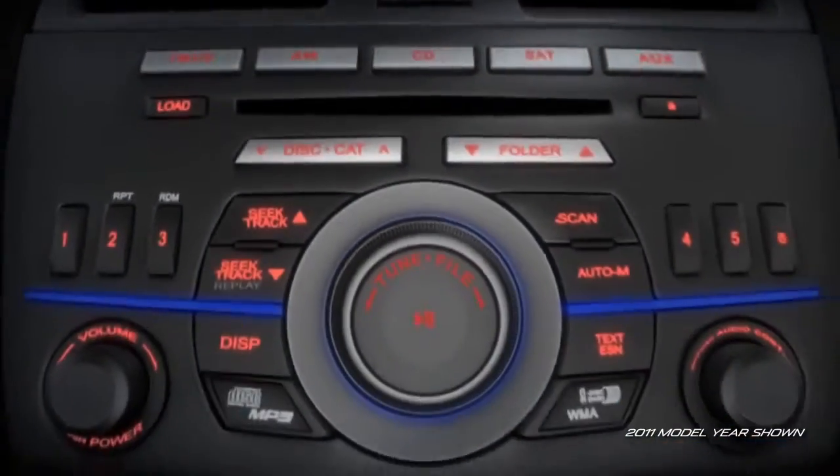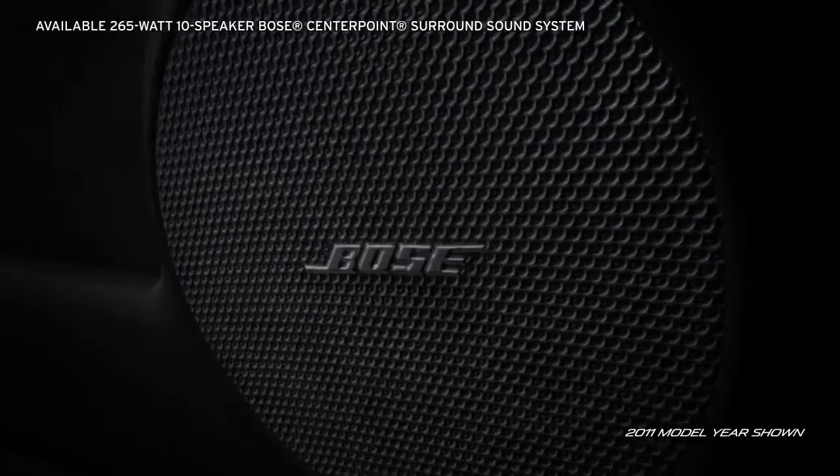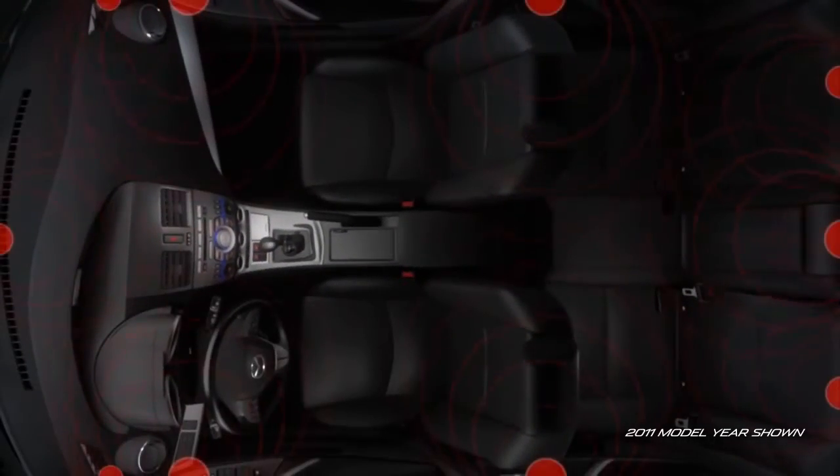An available in-dash 6-disc CD, MP3-compatible changer means no more fumbling for another disc. An available 10-speaker Bose Centerpoint Surround Sound System with AudioPilot 2 will give your driving soundtrack real punch.